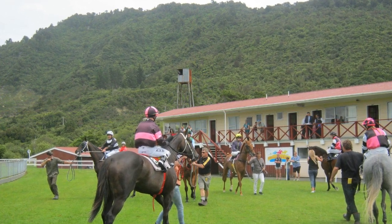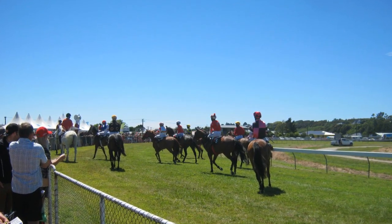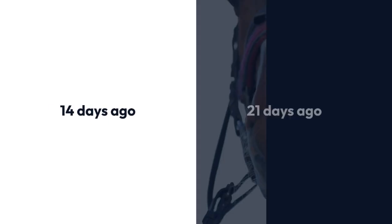We look at the horses that raced in a Group 1 race at their most recent race. Then, to narrow it down further, we choose the horse that raced most recently.